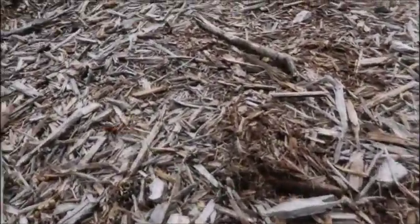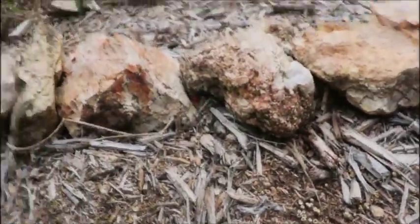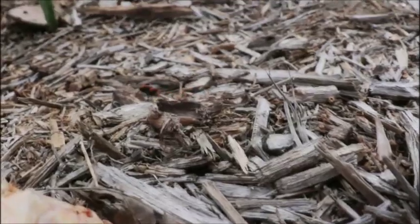Bonus, guys — cow killer! Don't play with those. It's not an ant, it's not a cute fuzzy little velvet ant — it's a cow killer.